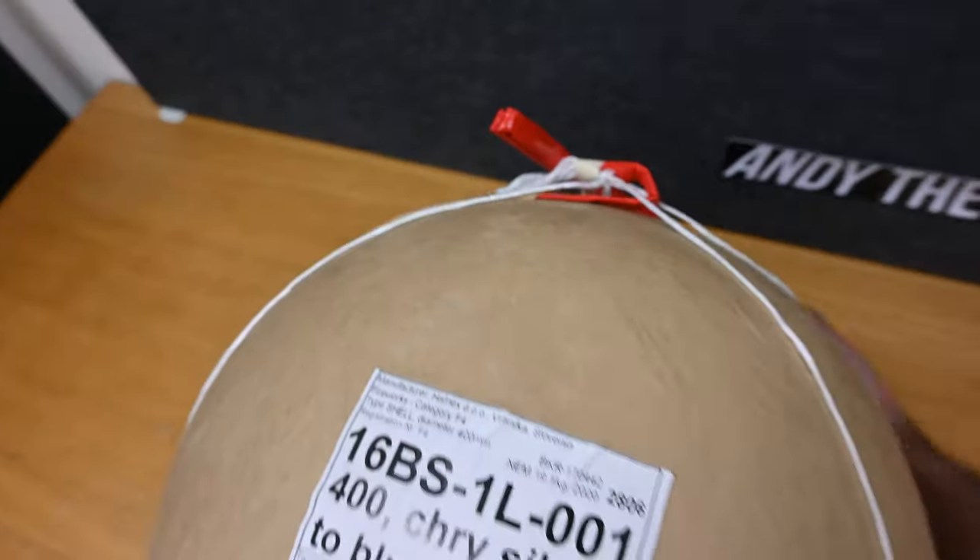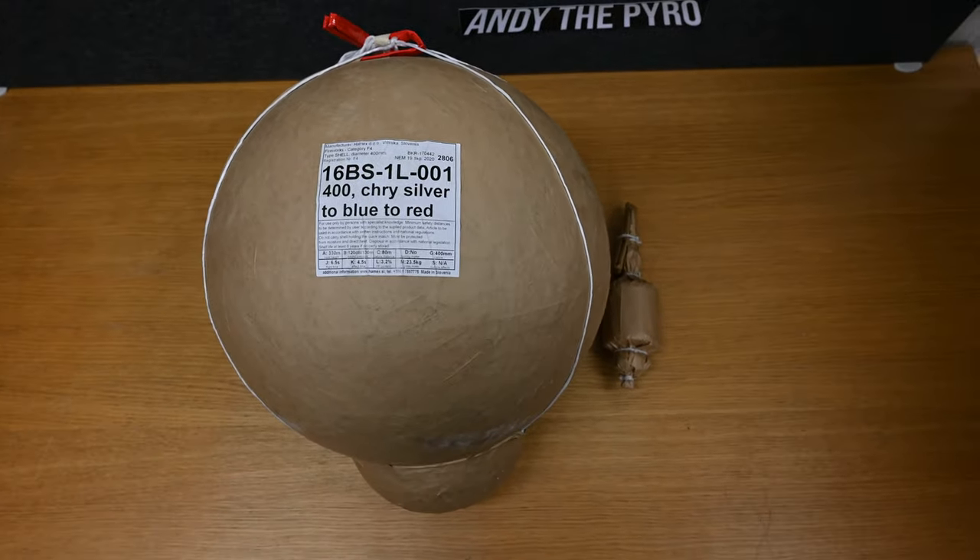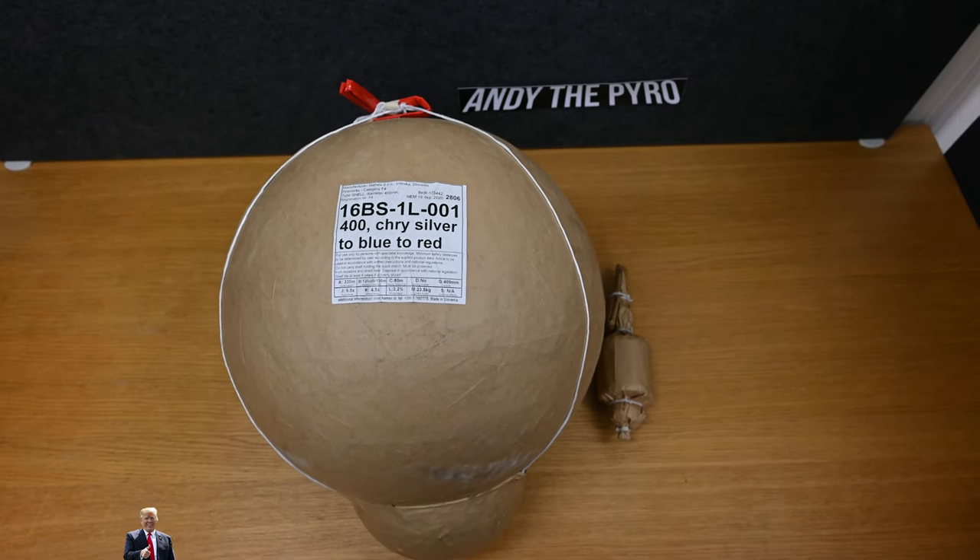Just as a comparison, I have a 3 inch cylinder here, just to get an idea of the actual size difference. It's huge, huge.